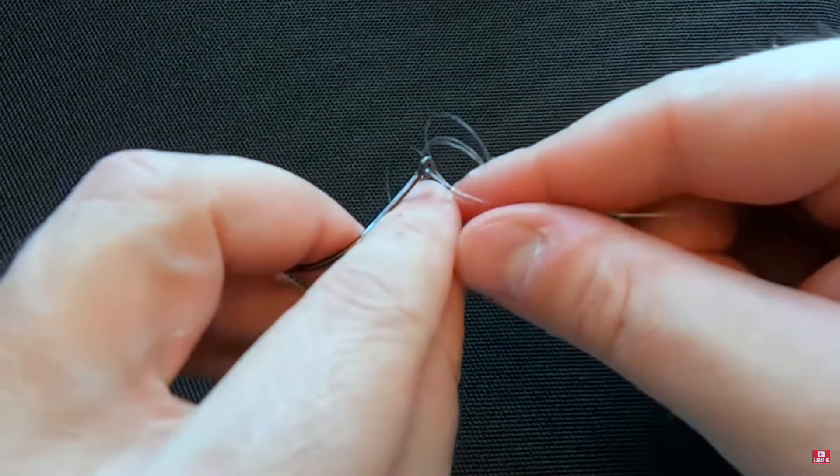I'd highly recommend — and I wish I knew this starting out — the Palomar knot. My dad taught me the clinch knot growing up, which isn't bad, but a couple years ago I relearned the Palomar knot. It's really simple, really strong, and I created a 60-second video on how to tie it. I highly recommend adopting the Palomar knot — something I wish I had known a long time ago.